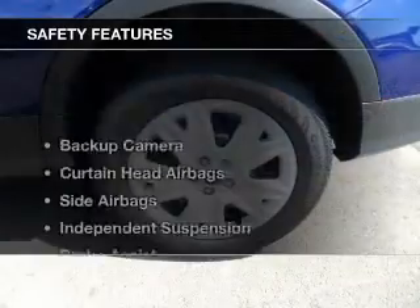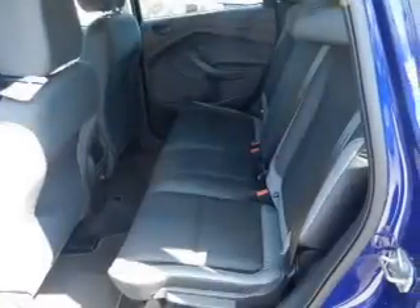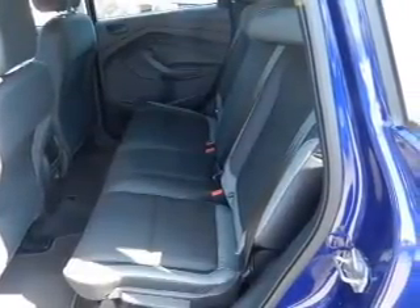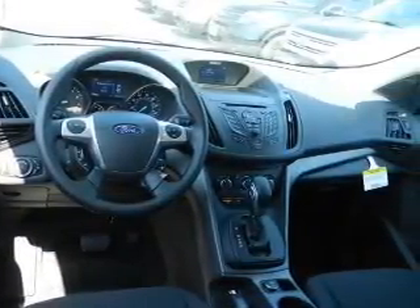Split rear seats. Safety was made a priority with these features: a backup camera, curtain head airbags, side airbags, independent suspension, brake assist, traction control, stability control, a passenger airbag, low tire pressure warning, and front ventilated disc brakes.